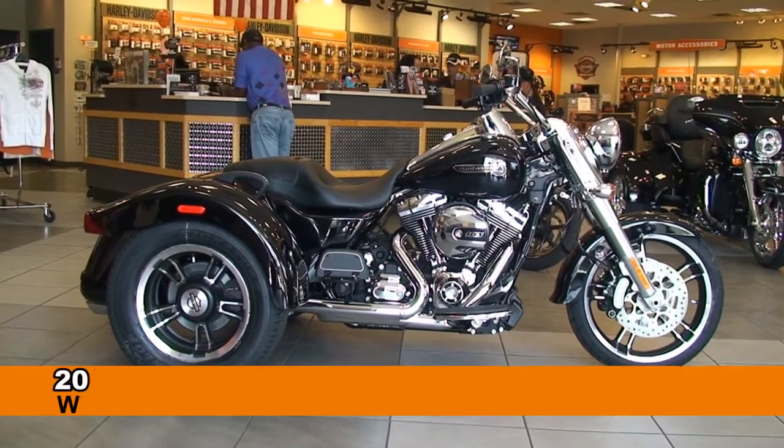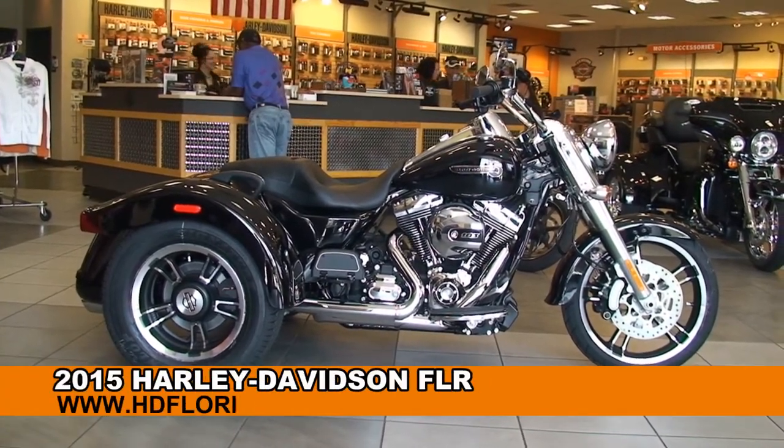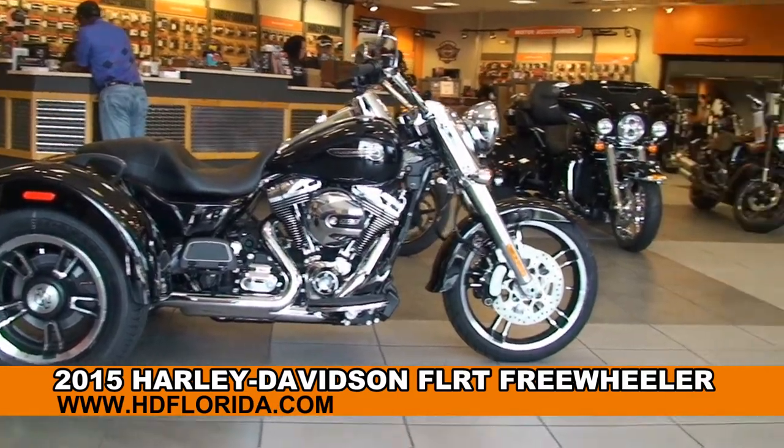Welcome everyone to the world famous Harley-Davidson of Tampa. Today I've got for you this brand new beautiful 2015 Harley-Davidson Freewheeler.